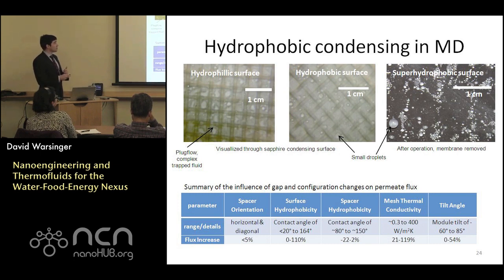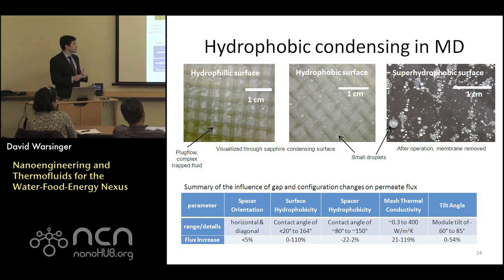We can visualize through the sapphire plate different condensation regimes. In the hydrophilic surface, we actually see a lot of plug flow. Classically, these are modeled as fairly perfect film-wise condensation, but in reality, supporting a membrane gap always requires a membrane spacer, so conventionally there's much more water trapping than people are aware of — giving a larger detriment to efficiency. When using a hydrophobic surface, we see much less water in the system with small, nice condensing droplets, giving better rejection of water and avoiding trapping. For superhydrophobic surfaces, we see very small droplets, and water sheds off very easily.